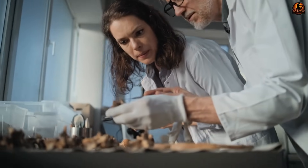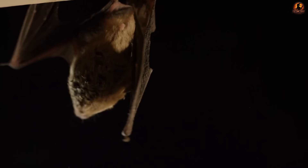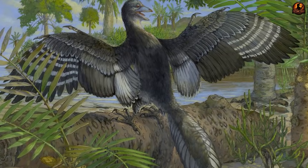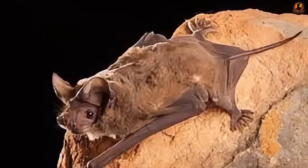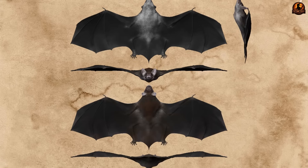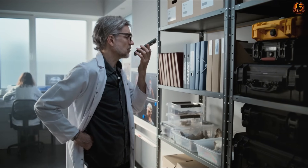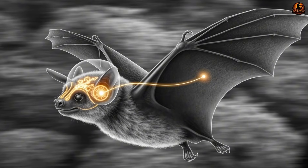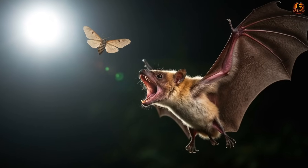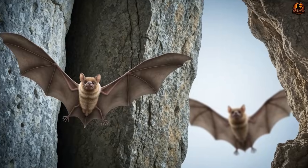Scientists once pictured the first bats as an incomplete stage between small gliding mammals and true flyers, still missing the refinements that define the group today. You might imagine animals with limited wings suited for short leaps among trees but no echolocation, or creatures that had developed keen ultrasonic hearing but had not yet mastered powered flight. Palaeochiropteryx stands apart from both scenarios. From its first appearance in the fossil record during the middle Eocene, it shows adaptations for controlled flight together with auditory structures linked to high-frequency detection.